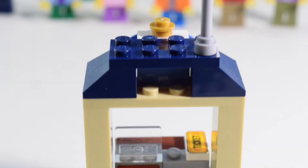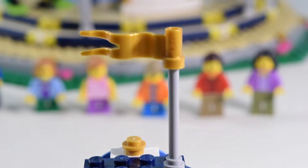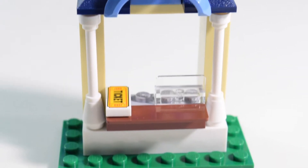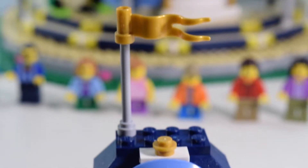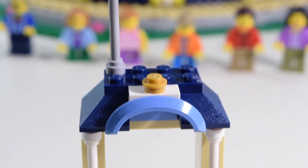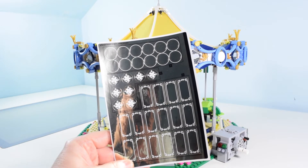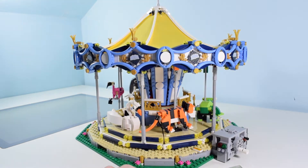You do get a ticket booth — it's a very nice little booth, simple build, won't take you very long. You get three printed pieces: the ticket piece, which is printed, two of them, and also the cash register piece, which is also printed. Thankfully, because unfortunately you get lots of stickers with this set, and I don't understand how you can sully a set this awesome with stickers. They should all be printed in my opinion.